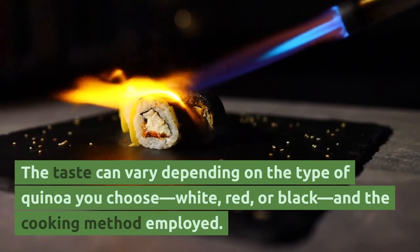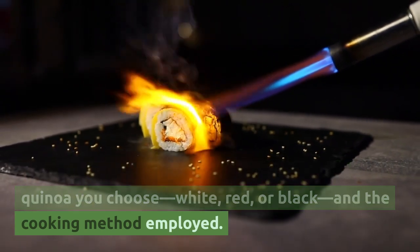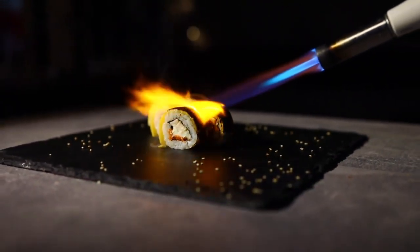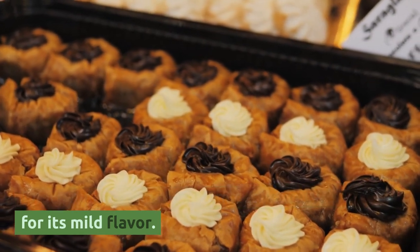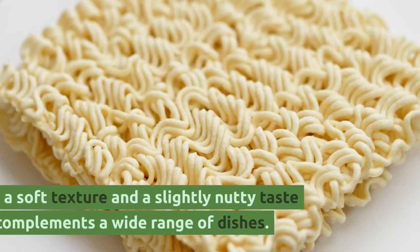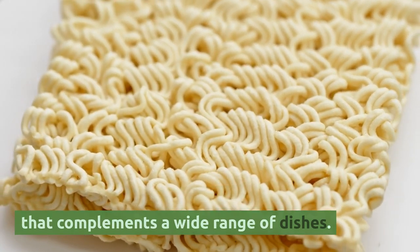The taste can vary depending on the type of quinoa you choose — white, red, or black — and the cooking method employed. White quinoa, the most common variety, is known for its mild flavor. It has a soft texture and a slightly nutty taste that complements a wide range of dishes.